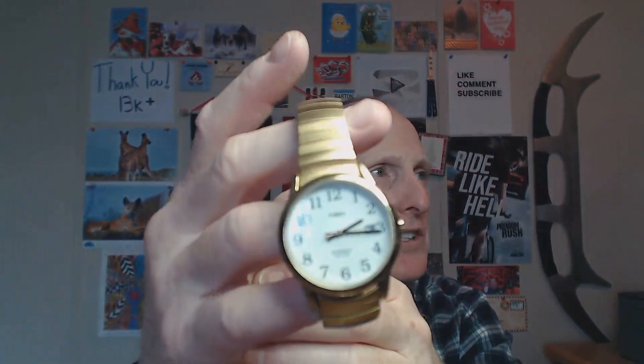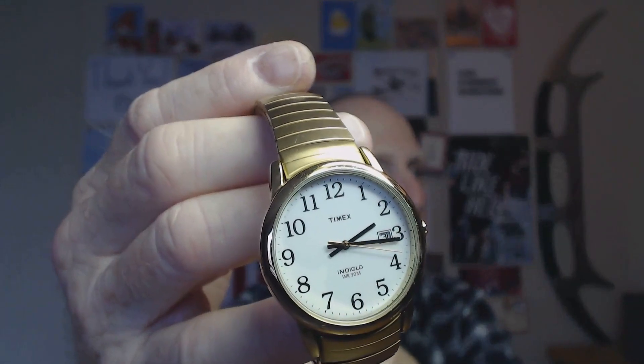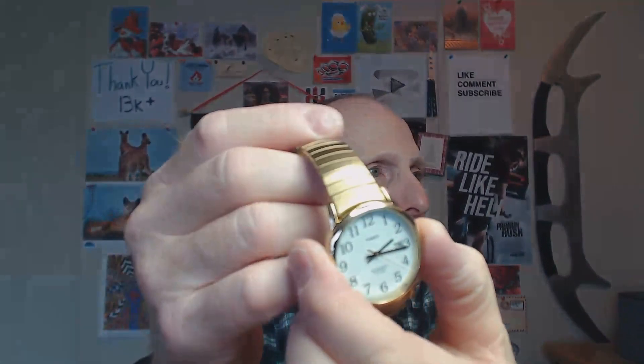And I like it. It's small, it's simple, it's comfortable, and it's very easy to read. The Indiglo works — you can't really see it in this light. Nice little watch, kind of smallish, but easy to slip on and you're good to go.